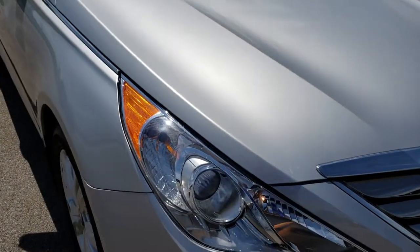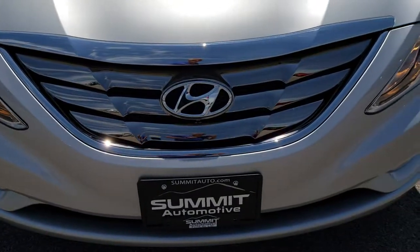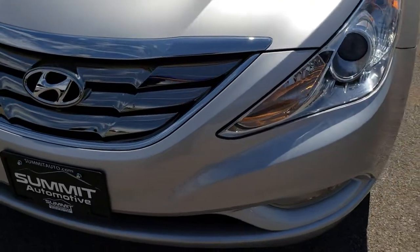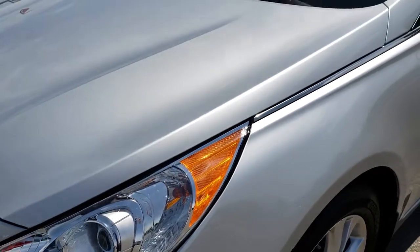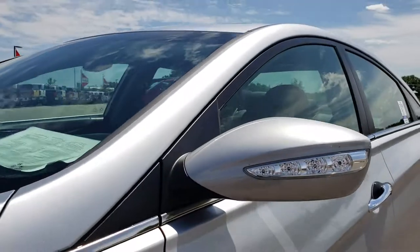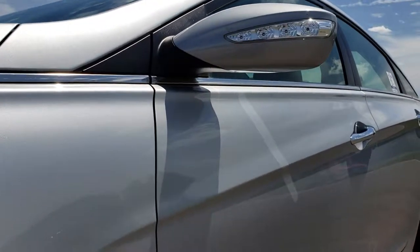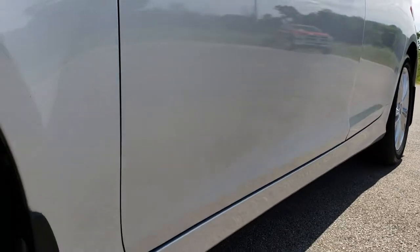This vehicle has a 2.4 liter 4 cylinder motor, which pumps out 198 horsepower. From this HD video, you will be able to tell that this car is extremely clean all the way around, inside and out, extremely low miles. We shoot all of our videos in 1080p, so if you have HD capabilities on your computer, tablet or smartphone device, turn them on now because it's like you're right here looking at the car with me.